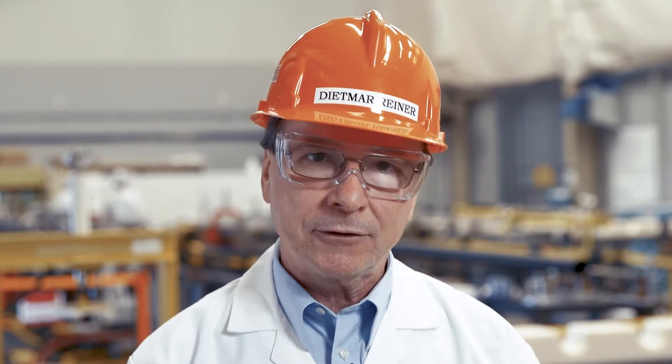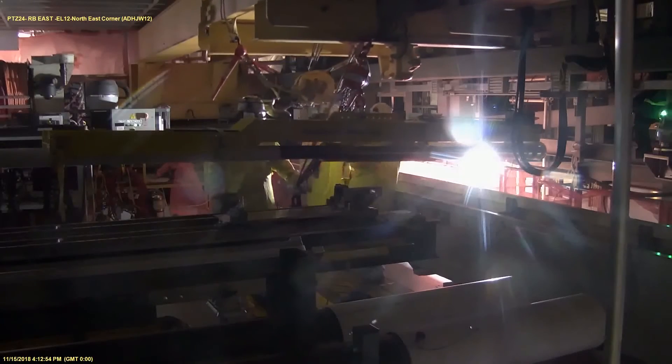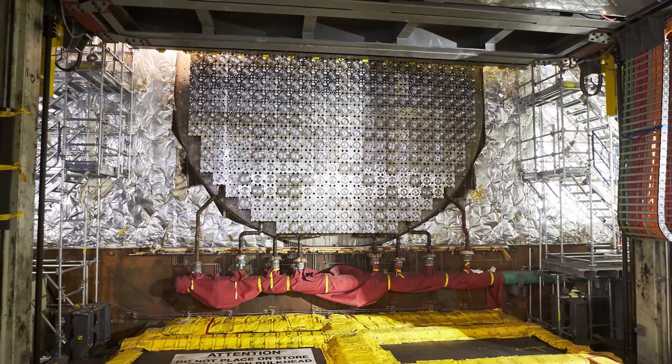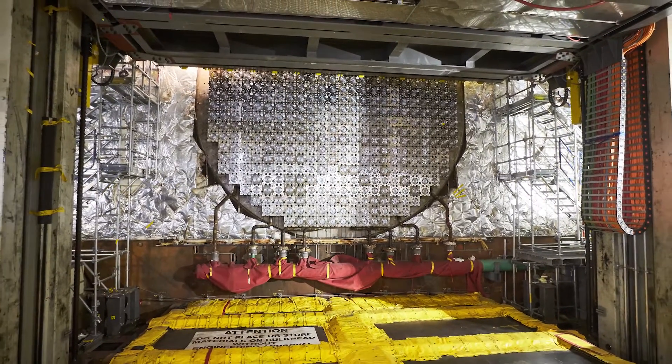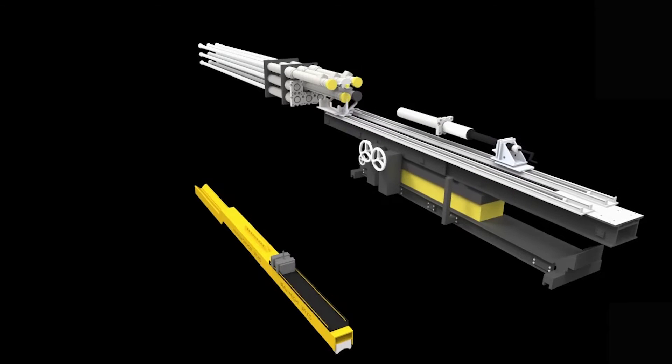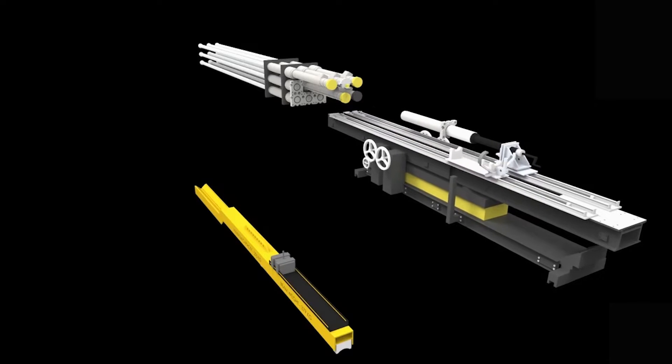We have now installed all 480 Calandria tubes and sealed them into the reactor with 960 insert rings. This is the first step to making the reactor whole again. With the Calandria tube installation behind us, we've now moved on to fuel channel assemblies.